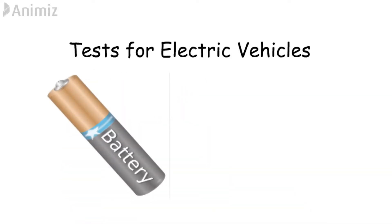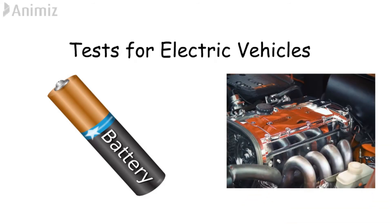Today we will see the tests that an electric vehicle should undergo before coming out of a company. Mainly, tests are performed on the batteries that are not done in normal conventional internal combustion engines.